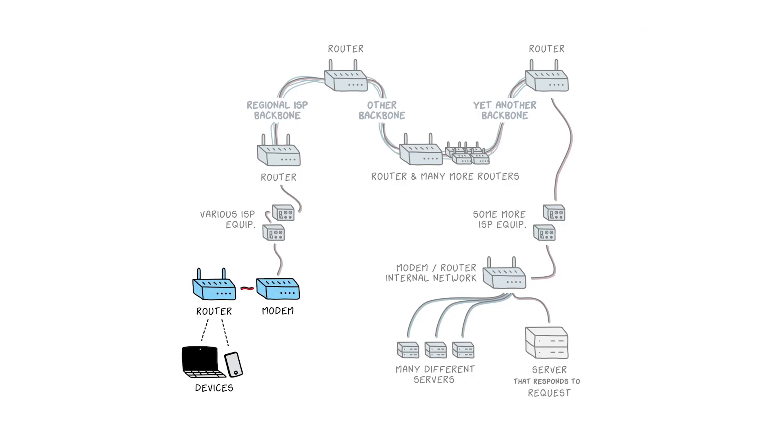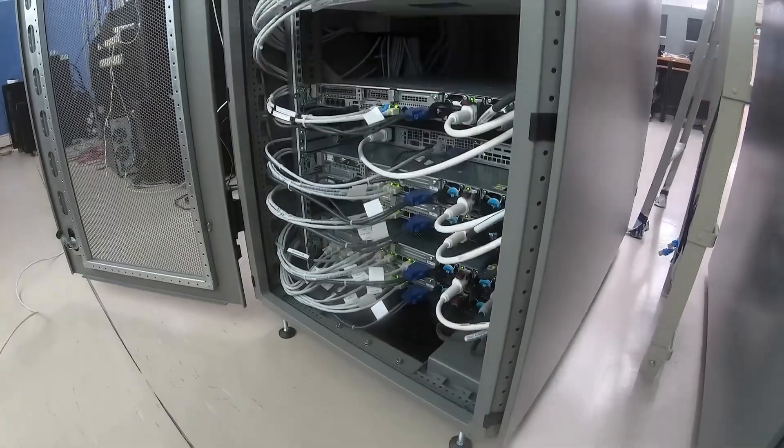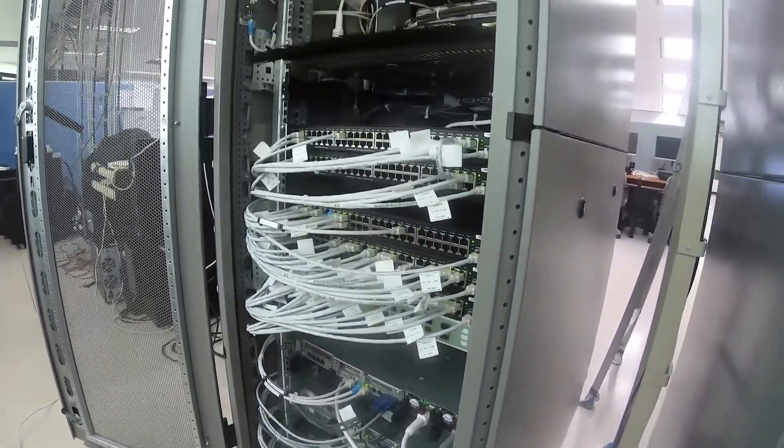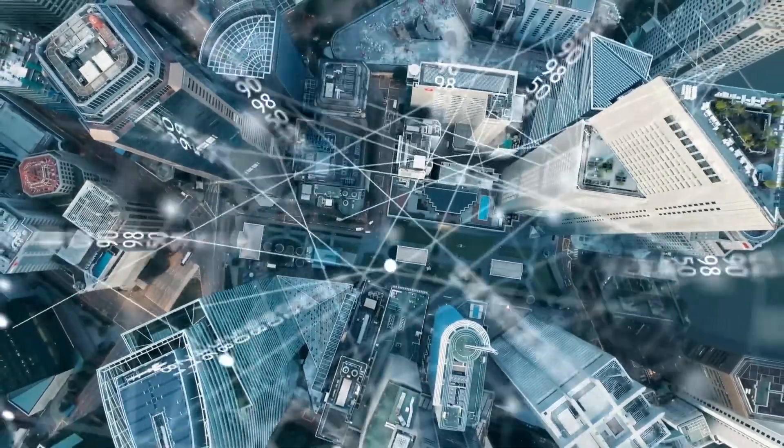All along these cables, there are machines called routers that check where a message is supposed to go and send it along to another router that is slightly closer to the destination, until it eventually gets to where it's going. This all happens really, really fast. The messages are sent as electrical signals or pulses of light, so they can be traveling almost the speed of light and it can feel instantaneous. But all of that is happening over very real physical infrastructure.